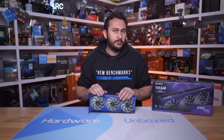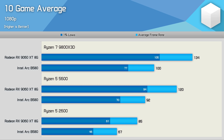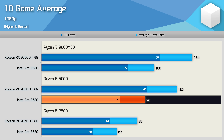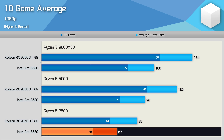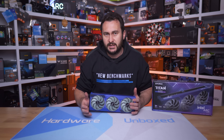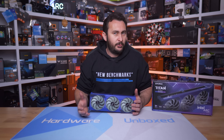Here's how the B580 compares to the 9060 XT 8GB across the 10 games tested. Using the Ryzen 7 9800X3D, the Radeon GPU was on average 34% faster, and 30% faster with the Ryzen 5 5600. For those on much older CPUs, you'll still have a much better experience with the 9060 XT or RTX 5060 — the 9060 XT shows a 27% performance increase when paired with the 2600 — entirely down to the remaining CPU overhead issue.